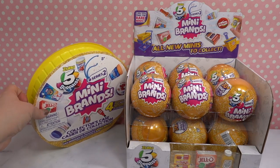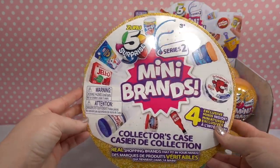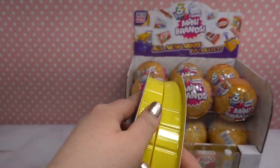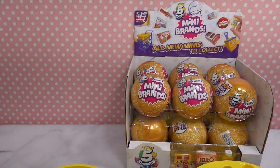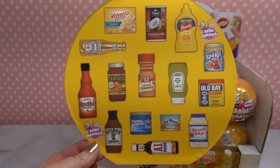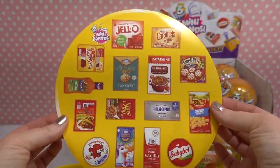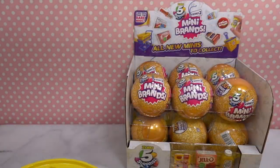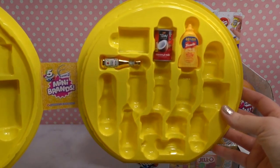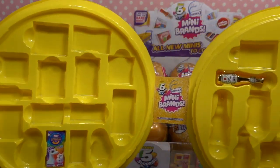Here is what the collector's case looks like — it's just plastic. Let's open it up and see. First it has this guide that shows you where exactly you can place your items. It's double-sided. Here's what the inside looks like — we have four items that were provided for us inside of this case.